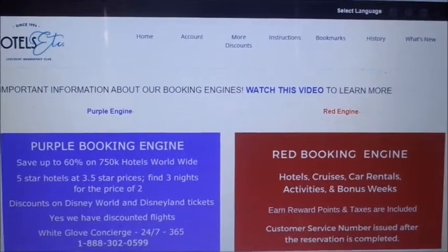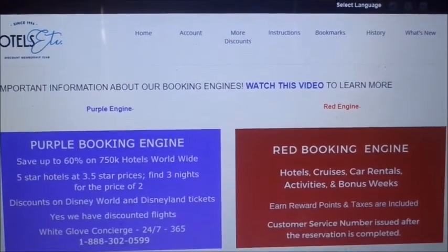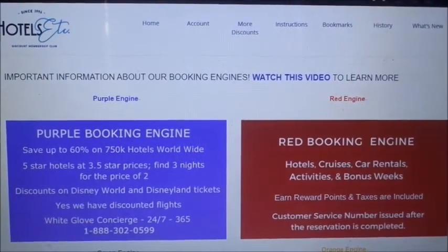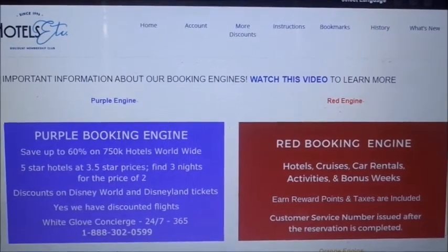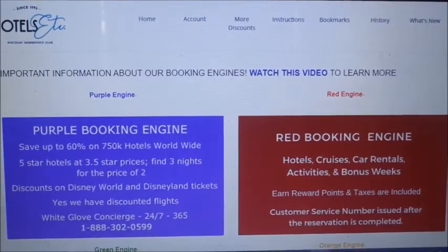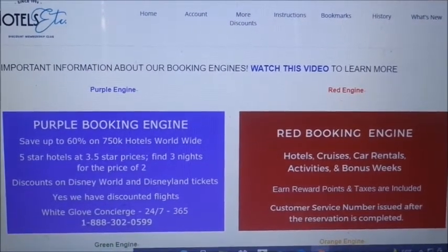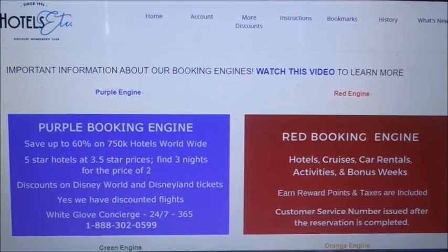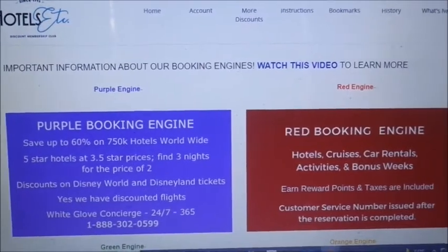This video is sponsored by Hotels Etc. They have a membership website that you can pay for and get cheap hotel discounts, cruises, flights, theme parks, and local things going on in your community at a discounted price. This is how it looks.